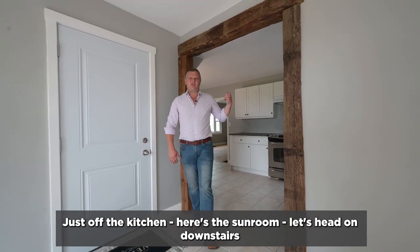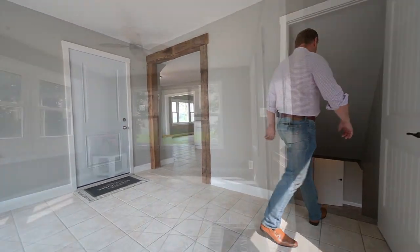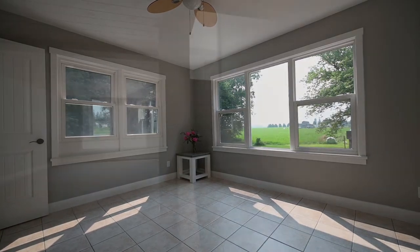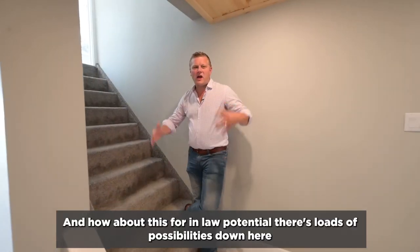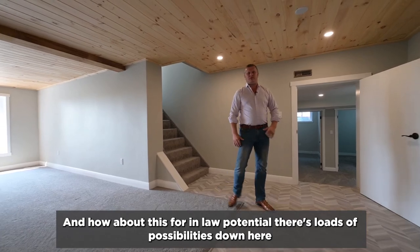Just off the kitchen, here's the sunroom. Let's head on downstairs. And how about this for in-law potential? There's loads of possibilities down here.